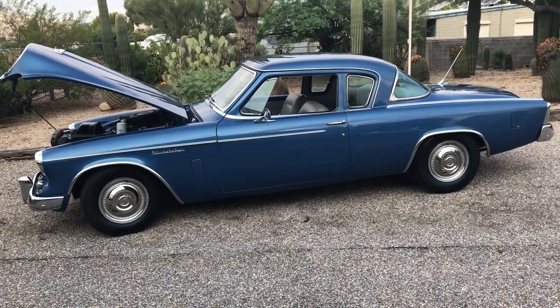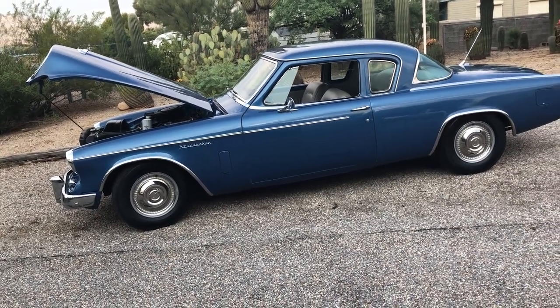It's got the original engine, original drivetrain — all of it has been rebuilt.